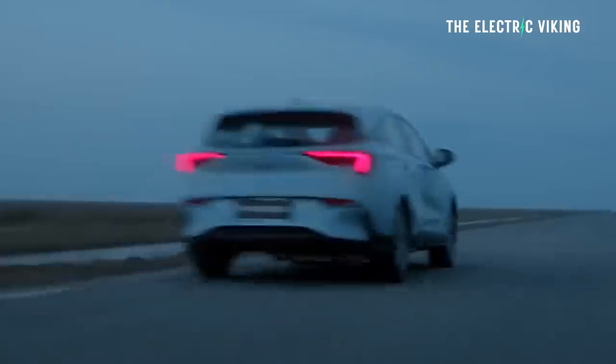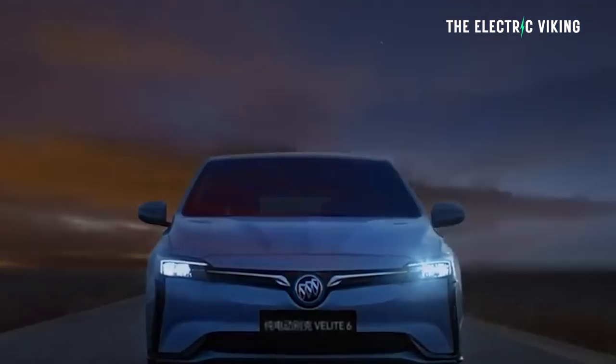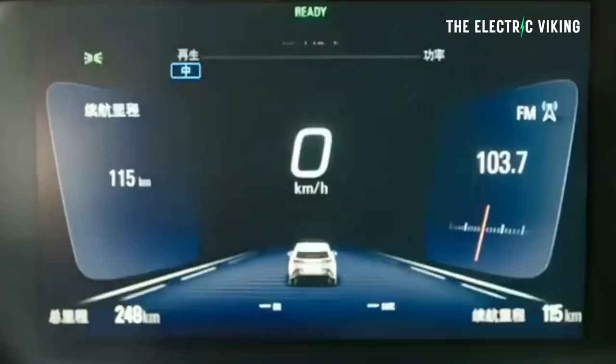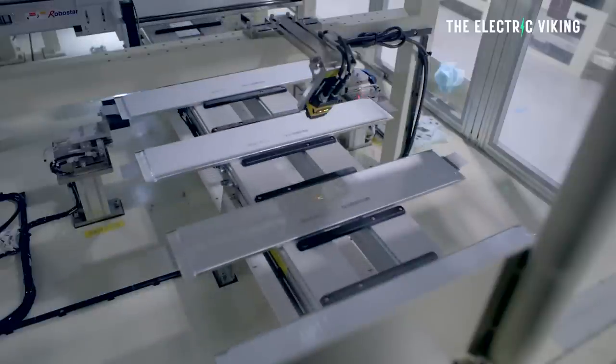Here's my idea for General Motors' next EV. It's called a Buick in China and it's very, very cheap, plus it's got basically the battery pack that I think most people would actually prefer to buy over the so-called Ultium batteries that GM has right now. Hello my friends, welcome to the channel. I'm Sam Evans, you're watching the Electric Viking.